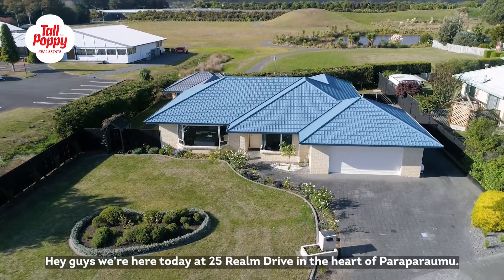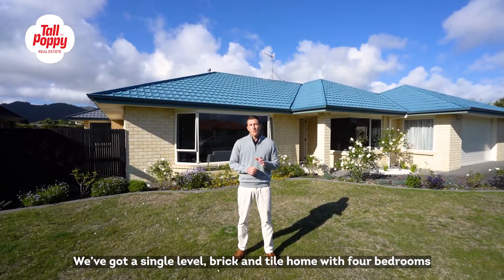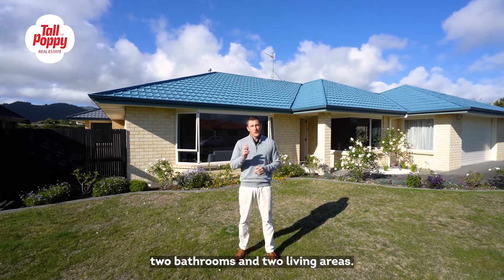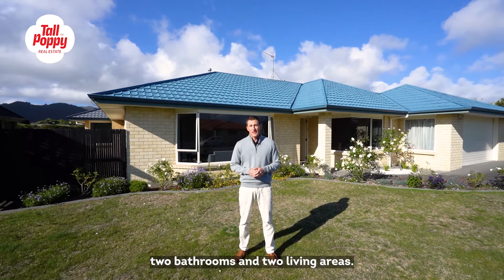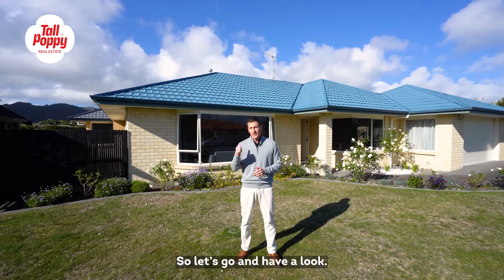Hey guys, we're here today at 25 Realm Drive in the heart of Paraparaumu. We've got a single level brick and tile home with four bedrooms, two bathrooms and two living areas. The theme here guys is space — there's plenty of it inside and out, so let's go and have a look.